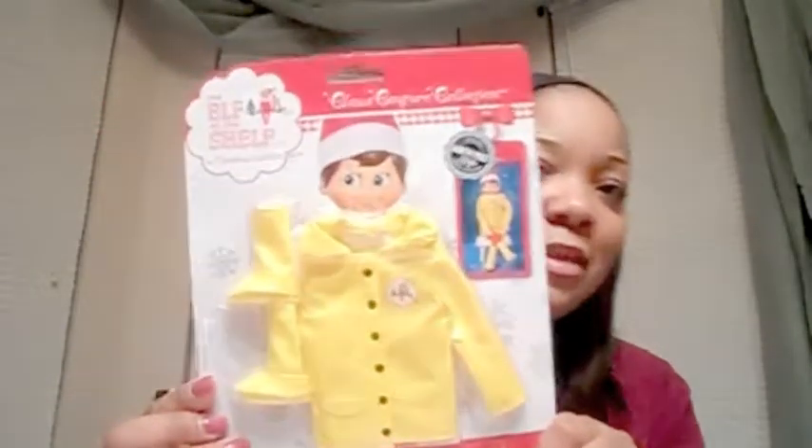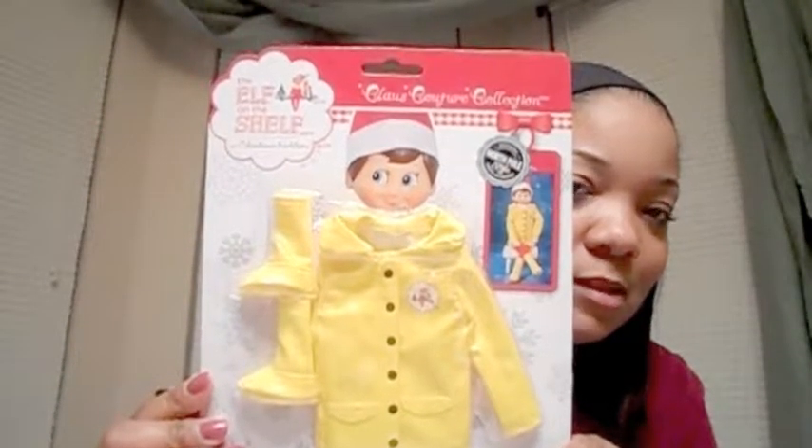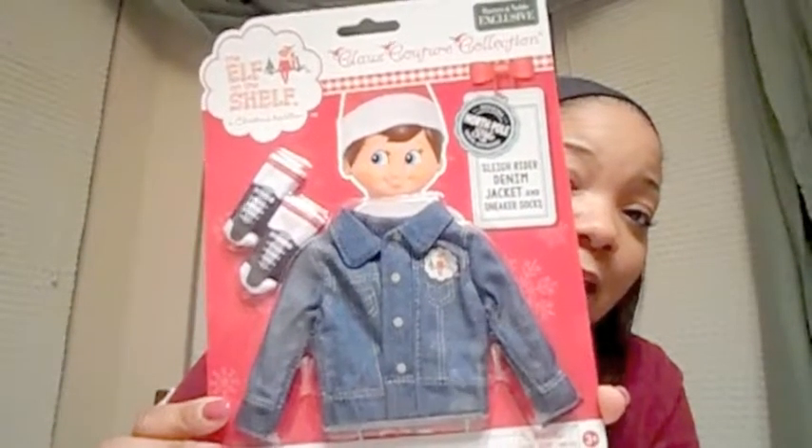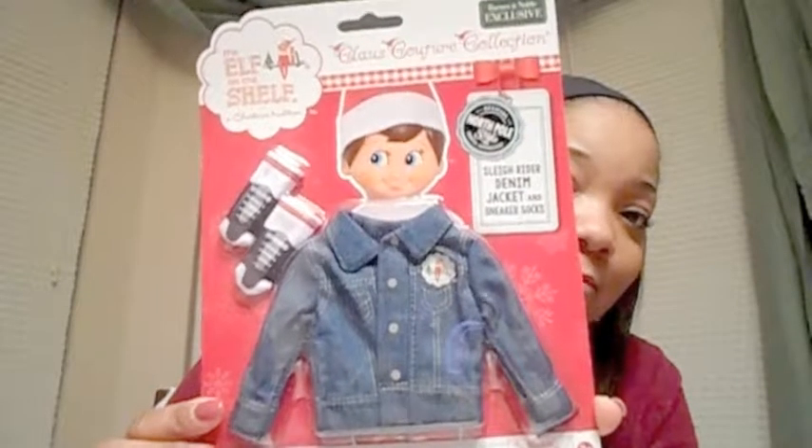I also picked up the caroling raincoat, which comes with little boots. My mom went to Barnes & Noble and picked up the sleigh rider denim jacket and sneaker socks, so Elfie is really styling and profiling.